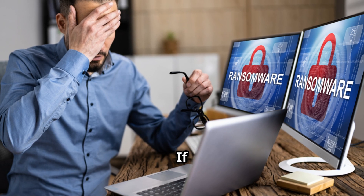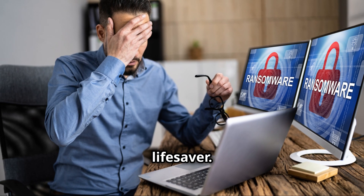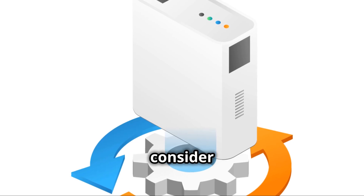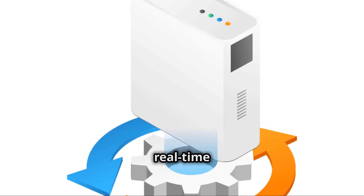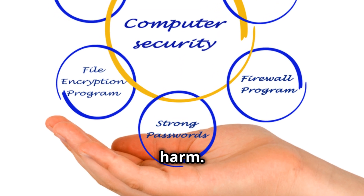Backup your data regularly. If ransomware does hit, having a recent backup can be a lifesaver. Consider using security software that offers real-time protection — it can help detect and block attacks before they cause any harm.